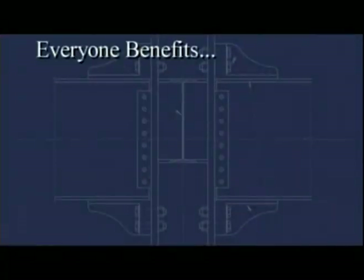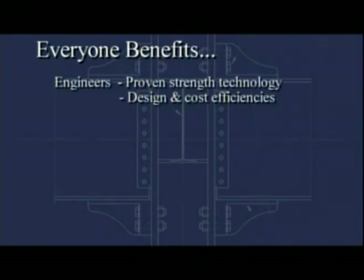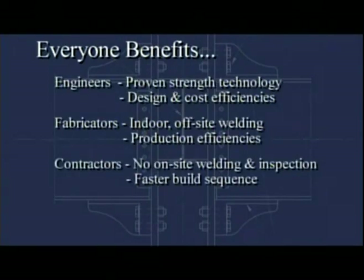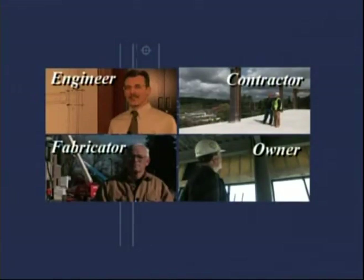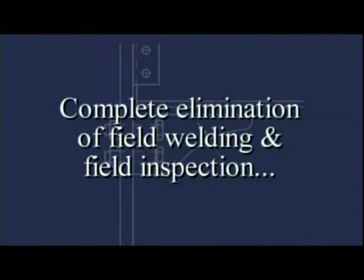Everyone involved in the building process, from engineers and fabricators to contractors and building owners, enjoy direct benefits when utilizing the Kaiser Bolted Bracket. We've asked a few to add their perspectives, starting with perhaps the most significant of all the benefits: the elimination entirely of field welding and field testing.